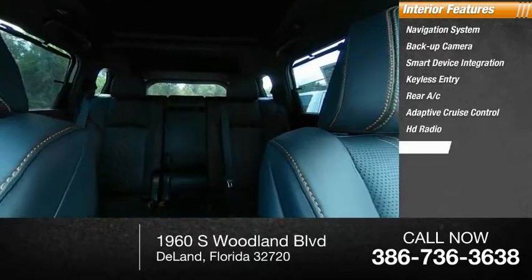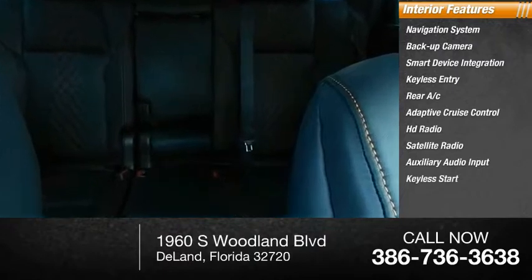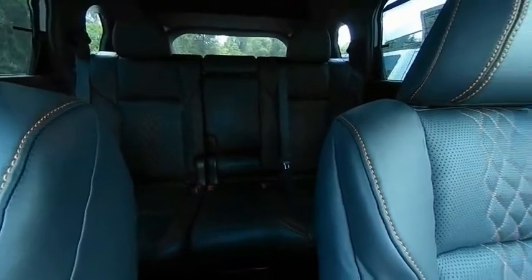HD radio, satellite radio, auxiliary audio input, and keyless start. Wouldn't you look great in this vehicle? Stop in today and see for yourself.